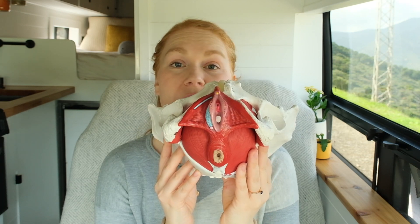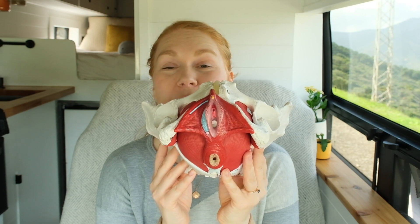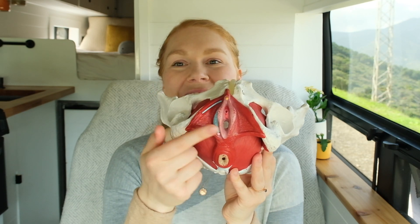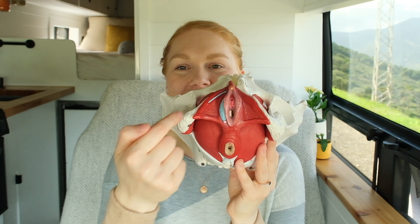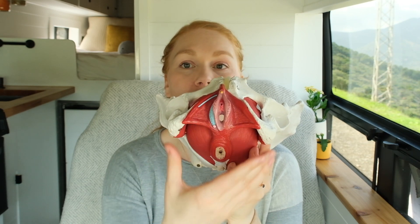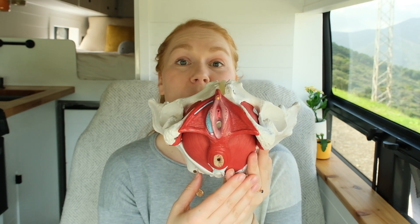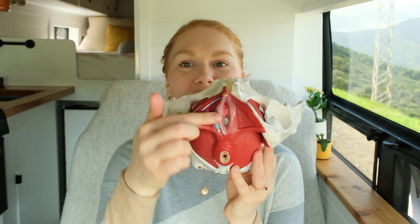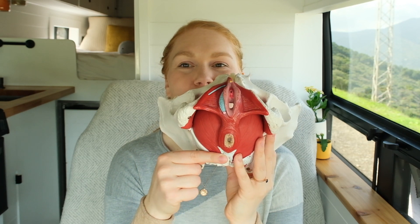When it comes to childbirth, your pelvic floor muscles need to be able to stretch and open in order to allow baby to pass through the vaginal canal if you're having a vaginal delivery. The vaginal opening is here and the bony opening is all the way around here, so you can see that the vaginal opening can stretch quite a bit out towards the edges of the bones. The muscles will actually stretch towards the bones — up a little towards the pubic bone, out towards the sit bones, and back towards the tailbone.